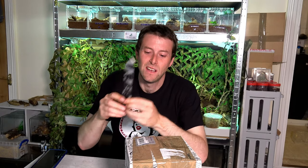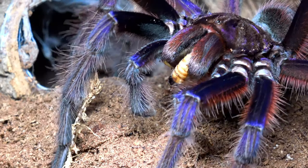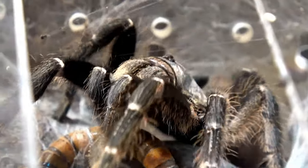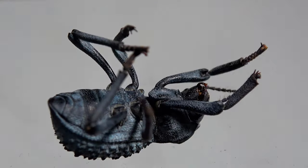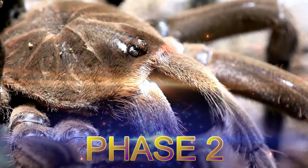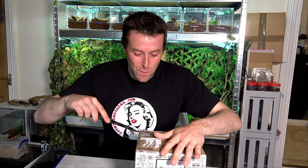Today we have yet another Stick Insect unboxing video. Hello and welcome back to Bug Realms. On this channel we like to discuss all things creepy crawly, so if that interests you please consider subscribing. We are suffering through demonetization but I'm not letting it get me down.